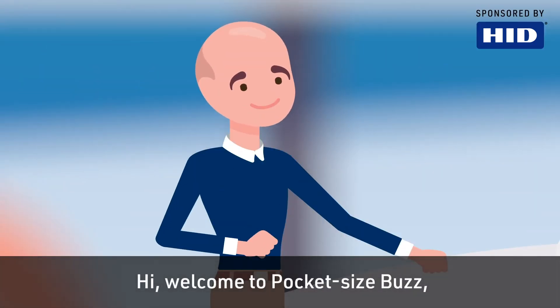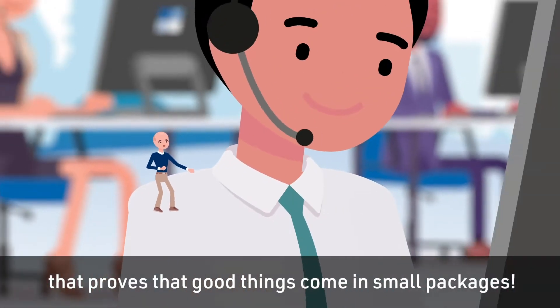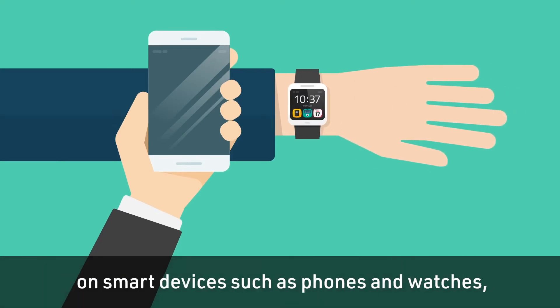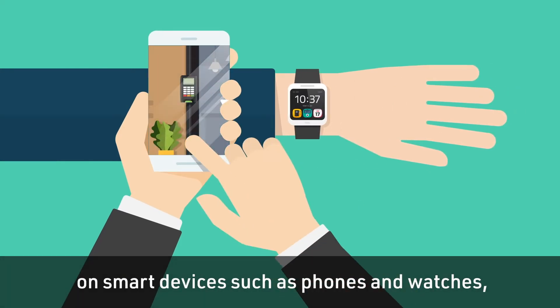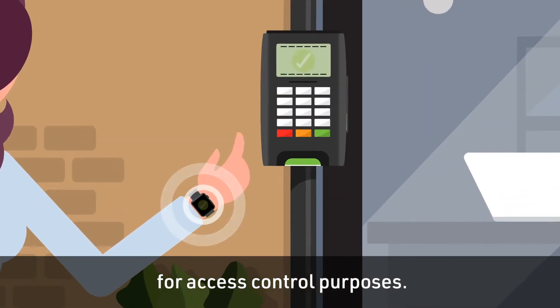Hi, welcome to PocketSizeBuzz, a series of videos for the security industry that proves that good things come in small packages. It's no surprise that with our growing dependence on smart devices such as phones and watches, we've seen a surge in interest for them to be used for access control purposes.